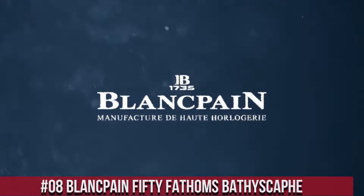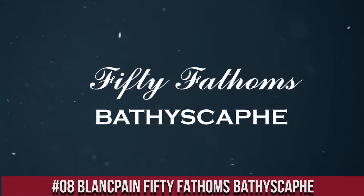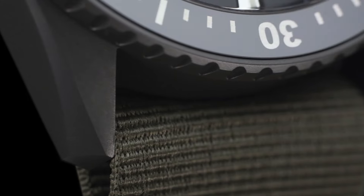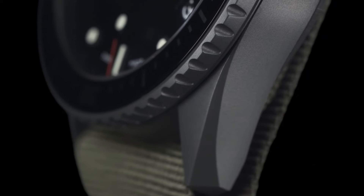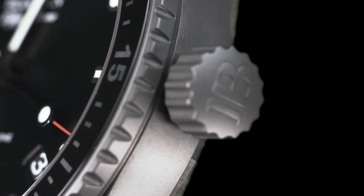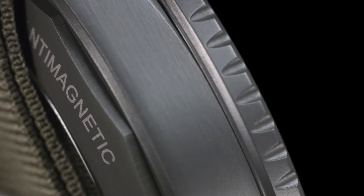Number 8: Blancpain 50 Fathoms Bathyscaphe. Case 43mm diameter by 13.45mm height, Grade 23 satin-finished titanium case, unidirectional satin-brushed titanium bezel with brushed gray ceramic insert and Liquid Metal 60-minute scale, sapphire crystal front and case back, screw-down crown and case back, 300m water resistance. Dial: anthracite colored with vertical satin finish, applied indexes and hands with Super-LumiNova. Movement Caliber 1315.